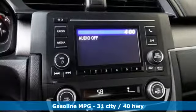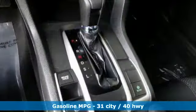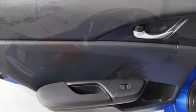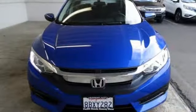AM FM Stereo Radio, Wireless Phone Connectivity, Manual Tilting Steering Column, Power Windows, Manual Telescoping Steering Column, Inline 4-cylinder Engine, Gas Pressurized Shocks, and External Memory Control.